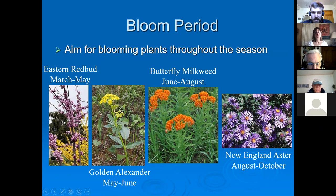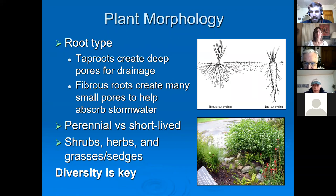You also want to consider bloom period. To maximize native plant benefits, try to have things blooming year-round so pollinators have a consistent food supply. Here are a few we're selling: eastern redbud blooms March to May, golden Alexander May to June, butterfly milkweed June to August, and New England aster August to October. If I were designing a rain garden, I would incorporate these four plants to maximize bloom period and have multiple things blooming throughout the year — that's really great for pollinators.